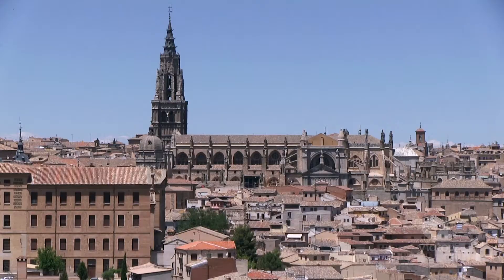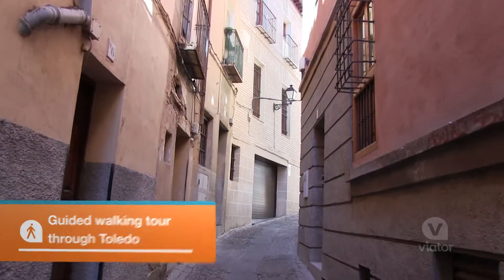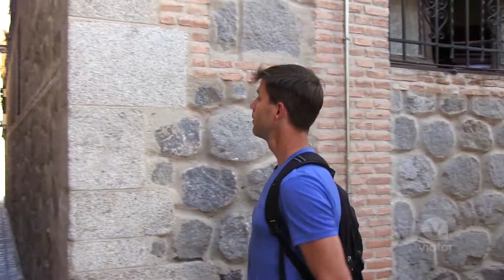You can see for miles and miles and miles down this valley. From far away, Toledo, you really can't tell that it's a bunch of twisted up little alleyways, but once you actually get into town, it is like a maze, but it is a fun maze to get lost in.